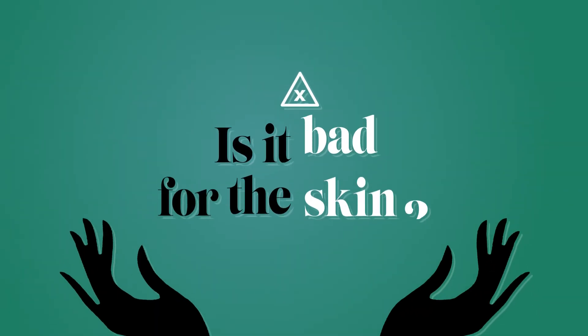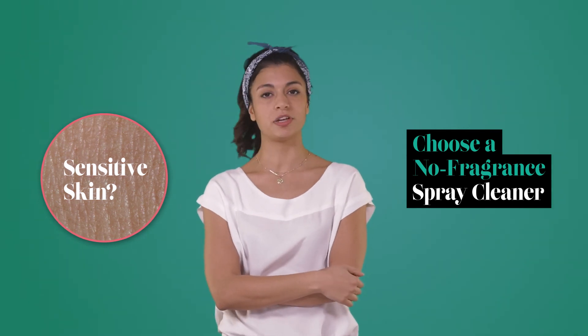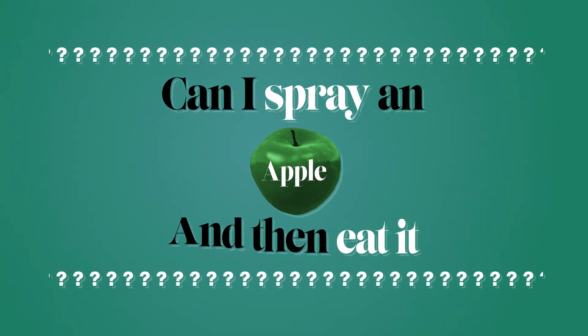Tricky questions? Is it bad for the skin? No eye irritation, no skin irritation, no gloves needed. Nevertheless, if your skin is sensitive to fragrance, I recommend you to choose a bio-based cleaner with no fragrance. Can I spray an apple and then eat it? No, please don't eat it. Bio-based doesn't mean it's edible. Bye!